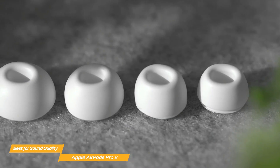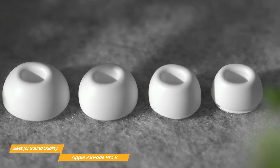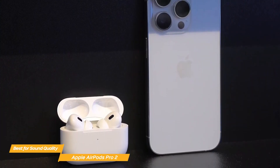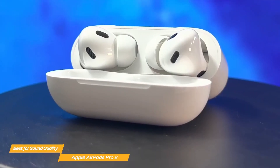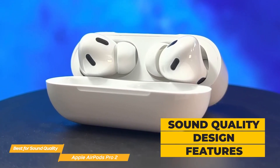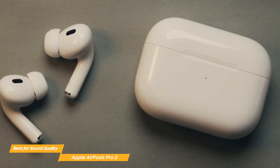Of course, the AirPods Pro 2's seamless integration with Apple products is one of their standout features. They automatically establish a connection with your Apple devices and give you access to Siri, music control, and call taking. In conclusion, the Apple AirPods Pro 2 are high-end true wireless earbuds that provide excellent sound quality, design elements, and seamless compatibility with Apple devices. The AirPods Pro 2 are unquestionably a viable option if you want a high-quality listening experience and seamless integration with your Apple products.